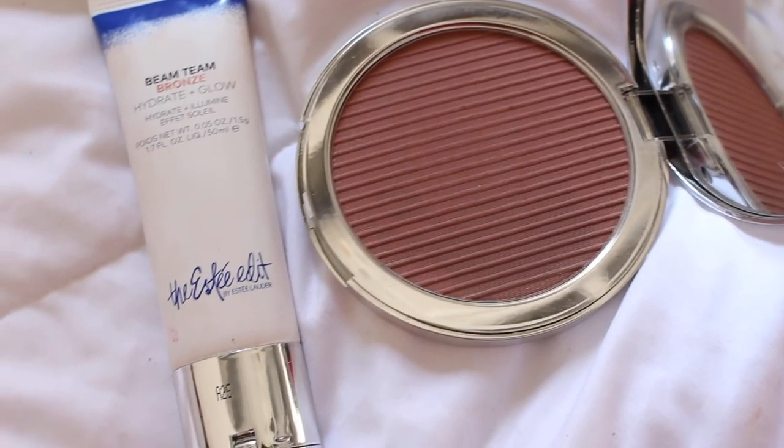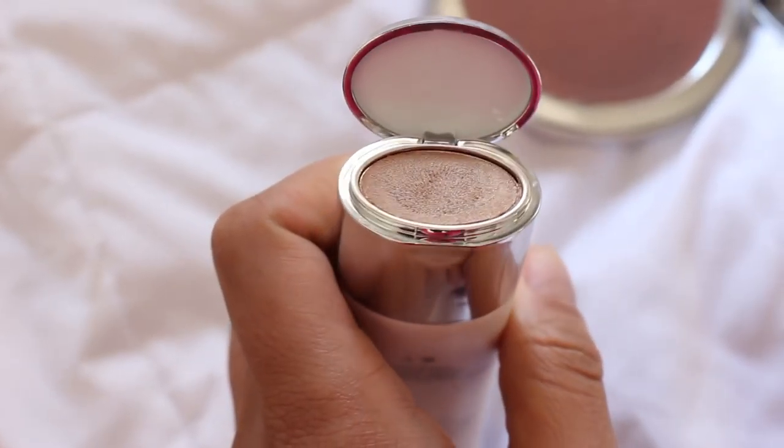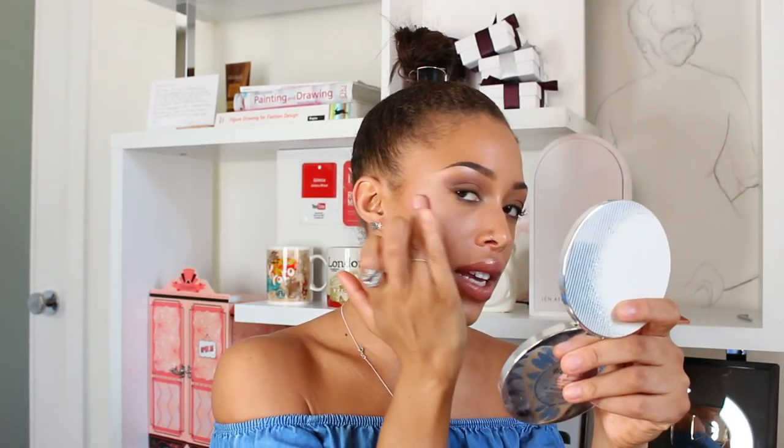Since we're on skin, I'm also loving the SJ Edit Beam Team: Bronze, Hydrate and Glow. It's an all-over illuminator with a highlighter underneath. It gets me bronzy without looking like a disco ball — just a really nice glow. I put my tinted moisturizer or foundation on top, and then I tap a little of this on after for a hydrated, dewy effect. It's a creamy gel formula, so it looks like natural dewiness rather than sparkly highlight.